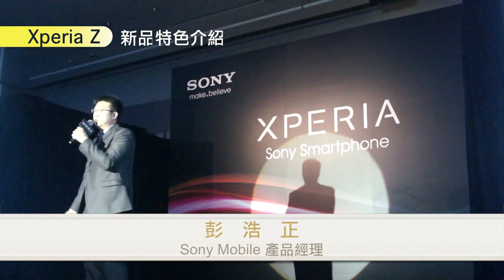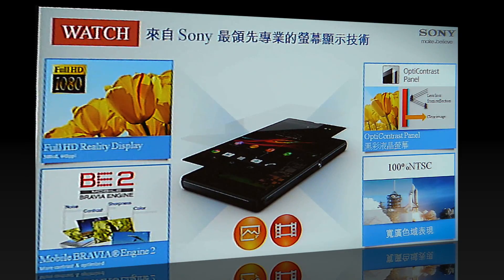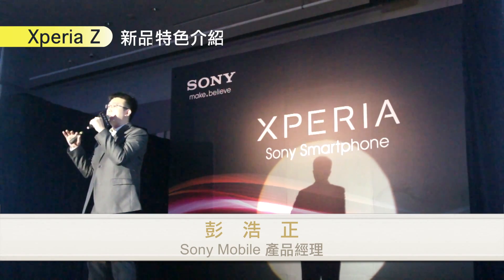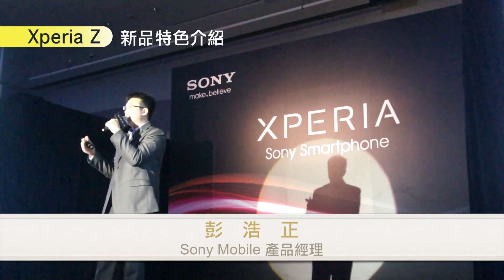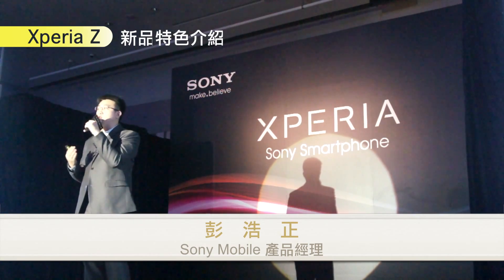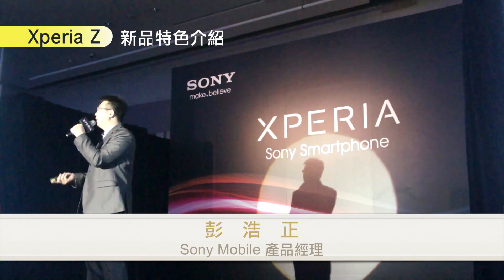Xperia Z 的螢幕部分，Xperia Z 是一支 5 吋的手機，它搭載了 1080p Full HD 的螢幕，它有著 443ppi 的高解析度。另外它搭載 Sony Mobile 獨家的顯示技術，大大提升了影像在手機畫面上面的效果。另外它搭載了全新的 OptiContrast 的螢幕製造技術，可以減少光線的反射，所以讓手機的畫面看起來更逼真更美麗。Xperia Z 其實就是要提供給消費者一個最棒的觀賞手機的體驗。